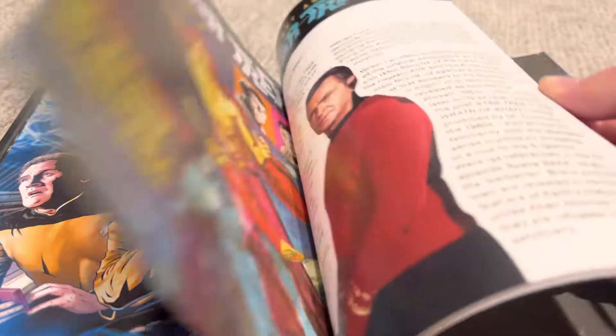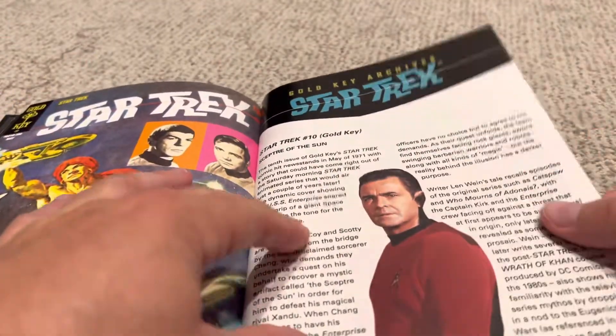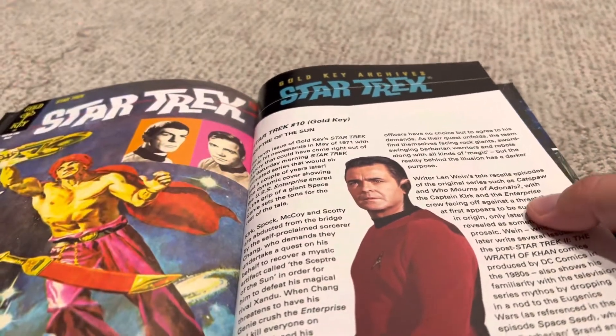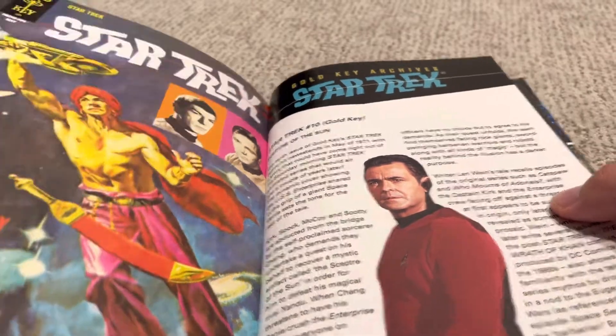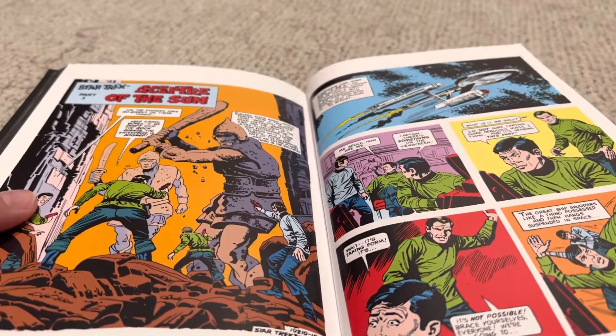There are some covers at the back of it, then you get to the Gold Key issue. What's great is they print one Gold Key issue almost per volume going through. They did some Gold Key archives of the Star Trek stuff, but of course those got discontinued too, so a lot of it never got collected. This is the best way to find those. Unfortunately, these are out of print now too, so you really can't find these either.